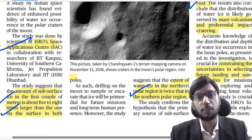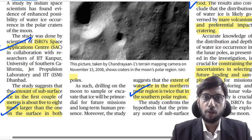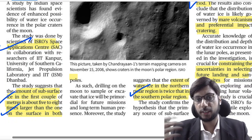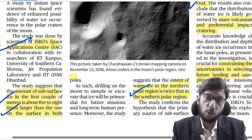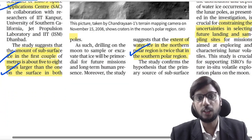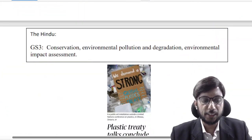Why is this important? Because in the future, if we are doing manned lunar missions or developing a base on the Moon for further exploration of the solar system, the availability of these resources — water ice — will help us determine where the station should be placed. This is the importance of this article.